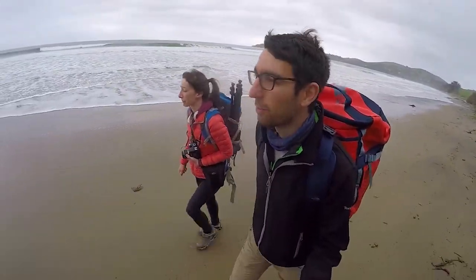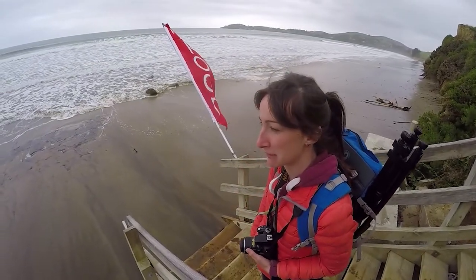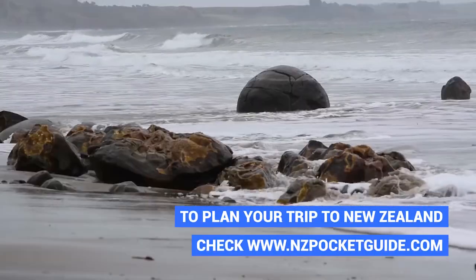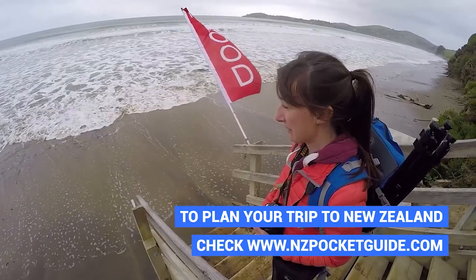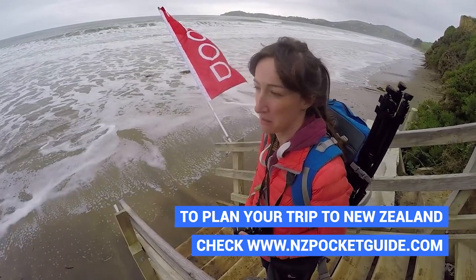Nevertheless, unfazed, we still make our way as close as we can get to the boulders. Luckily these stairs were here because we would have been having wet feet. This is another one of those places in New Zealand where you need to come at low tide, just like tunnel beach, hot water beach and much more. I'm feeling a little stupid for thinking we could come here just whenever we wanted.